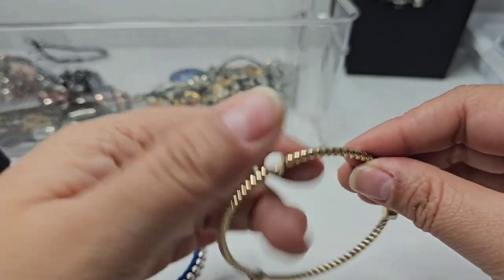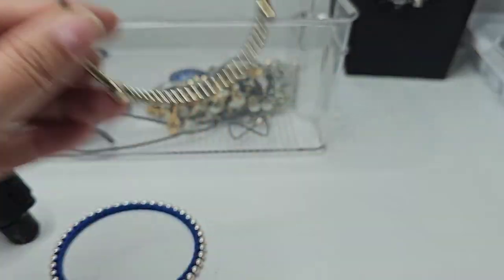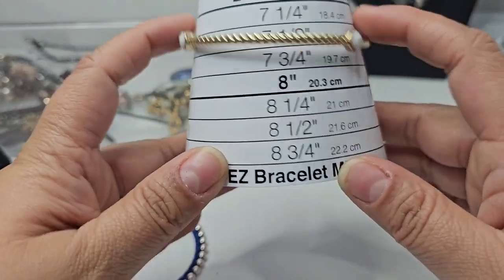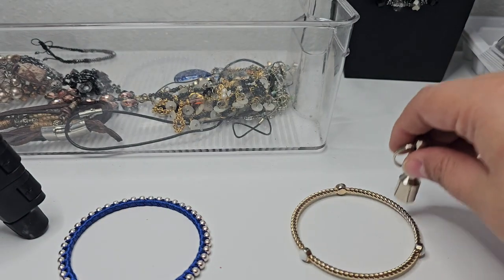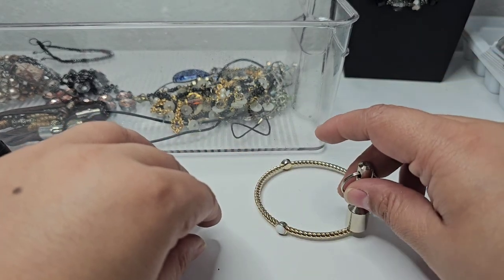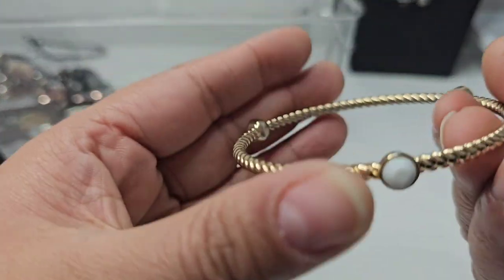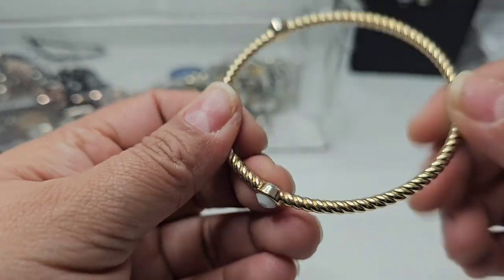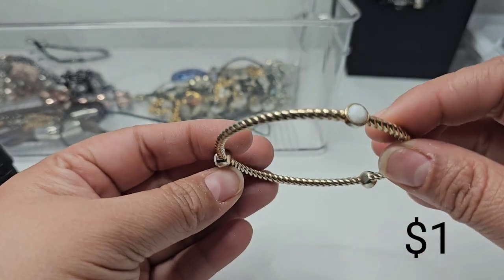Here we have this gold tone bangle. It sits at about three-fourths of an inch wide. It's not magnetic. I don't see any makers on it — I'll have to look into this one.